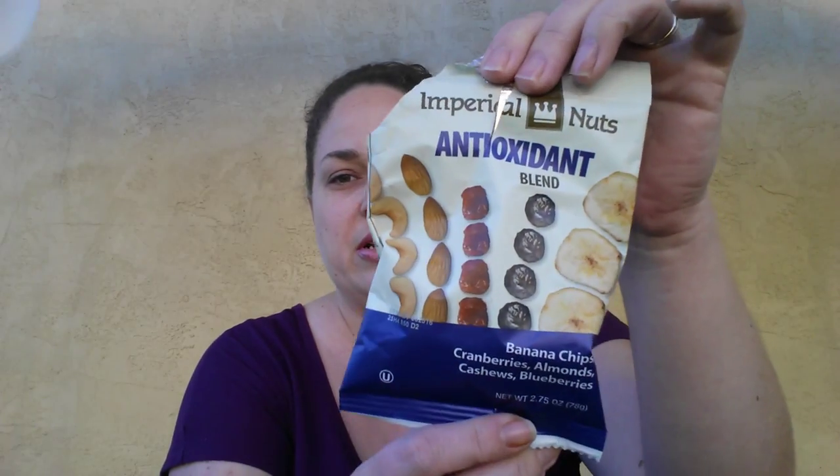The next item I also dug into is the Imperial Nuts Antioxidant Blend. It has banana chips, cranberries, almonds, cashews, and blueberries. This is pretty good, but my only complaint is there's not enough almonds and cashews — it's a lot of the chips and cranberries, which is the majority of what the bag holds. It's perfect if you've got some extra almonds or something to add to it, but they were really good.